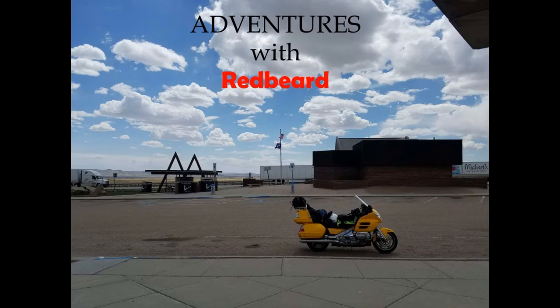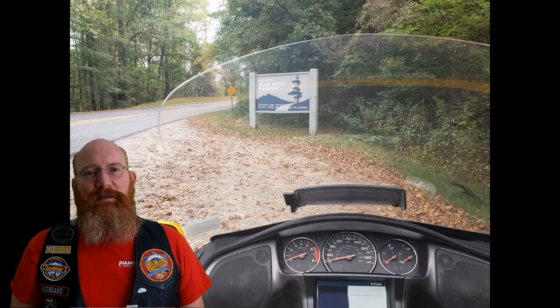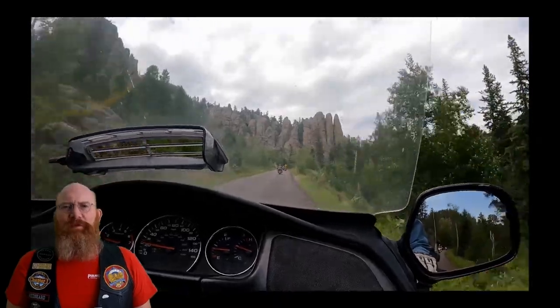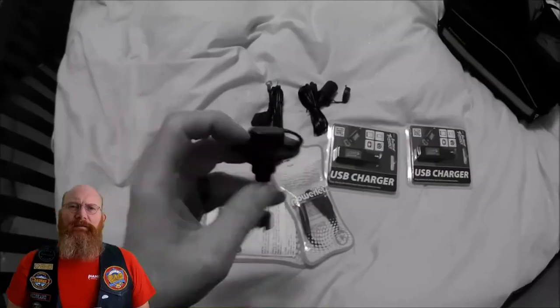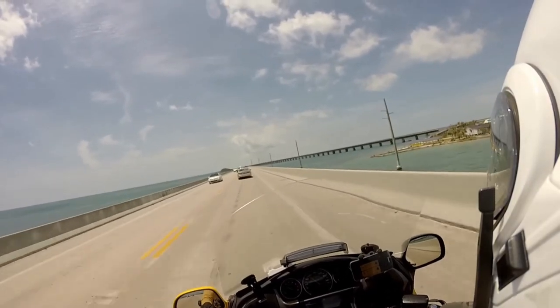This is Redbeard, and on this adventure: Motorcycle Touring for Beginners. Have you been wanting to take that long motorcycle ride to that distant place but just aren't sure how to do it? Have you been watching YouTube videos thinking, I'll do that one day? I want to share some tips I've picked up along the way so you can enjoy motorcycle touring and start going to those dreamed-of places.